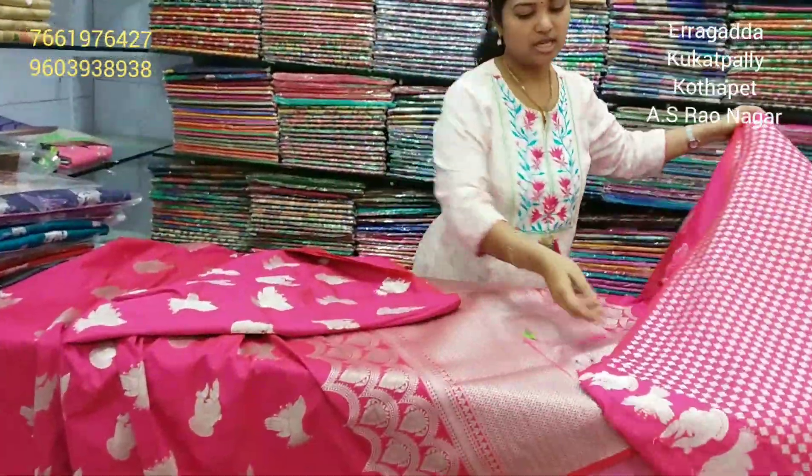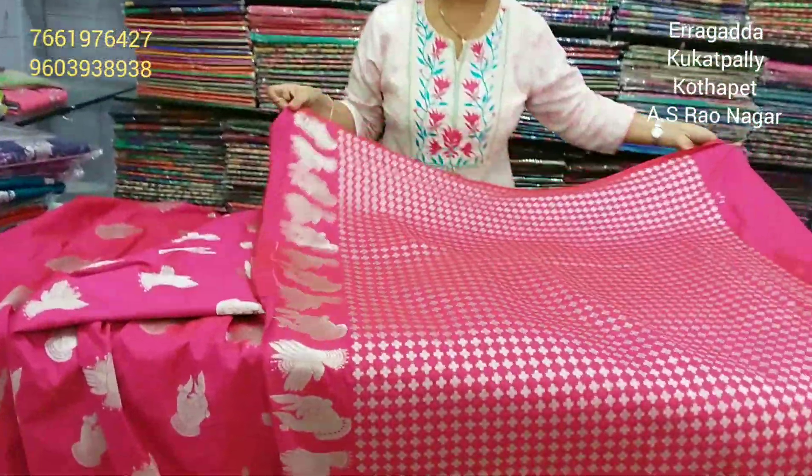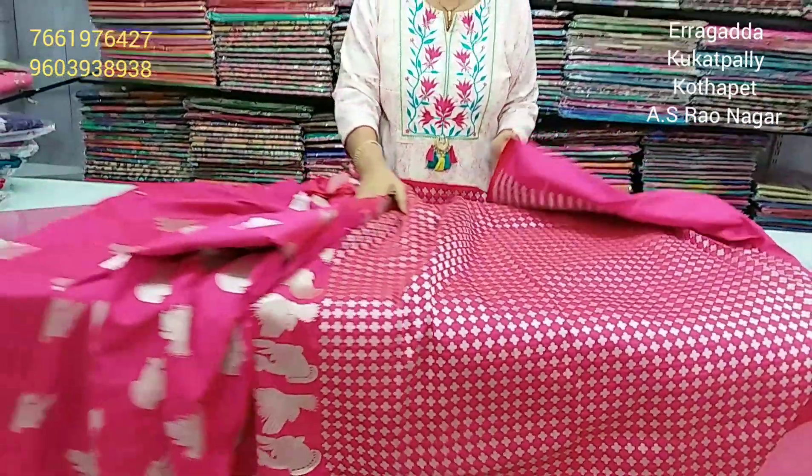We also have a design of mudras with a soft look, light weight — a samudrika latest collection.